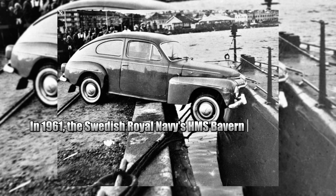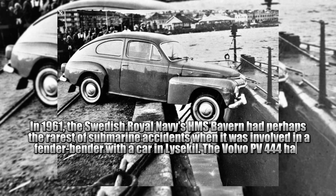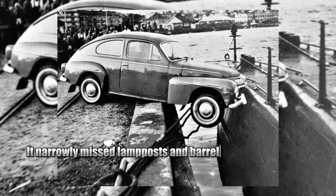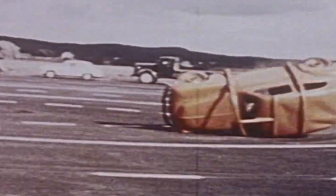Fun fact: in 1961 the Swedish Royal Navy's HMS Draken had perhaps the rarest of submarine accidents — a fender bender with a car in Lysekil. A Volvo PV440 had been parked on a hill, slipped out of gear, and rolled down the slope, narrowly missing lampposts and barrels of herring before colliding with the docked submarine, causing minor damage.